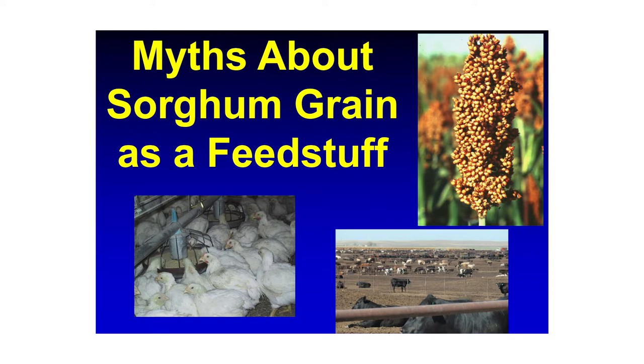Having been on faculty at Kansas State for 30 years, I'm very accustomed to seeing sorghum grown and used in livestock diets — which is why I've always been a champion of sorghum. But before we take sorghum seriously as a dietary ingredient, we need to get past some of the myths that abound.